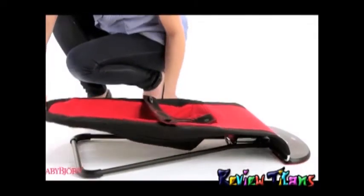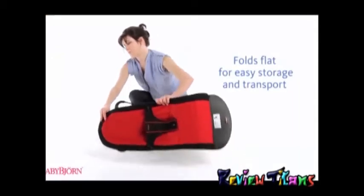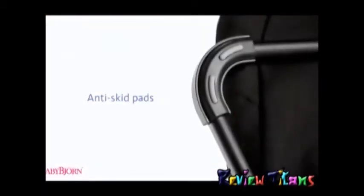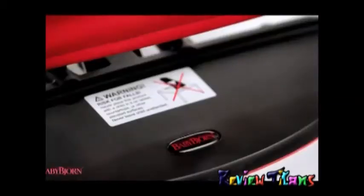The Babysitter Balance folds flat for easy storage, and weighing just five pounds, it's perfect to take on a play date. Anti-skid pads on the legs and base keep the Babysitter firmly in place on slippery floors.